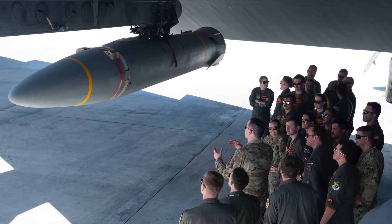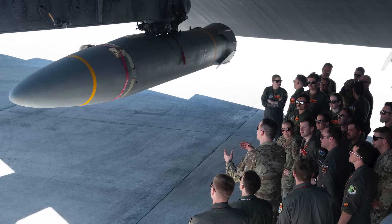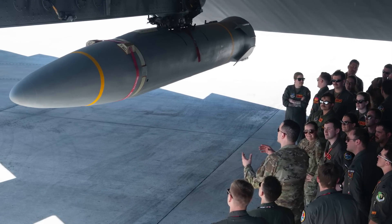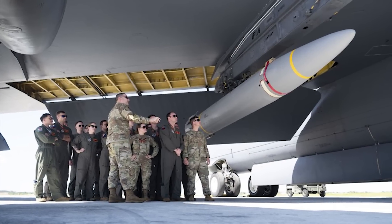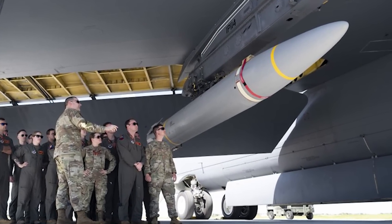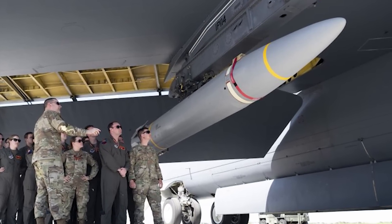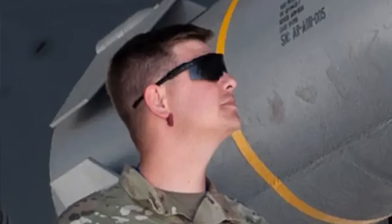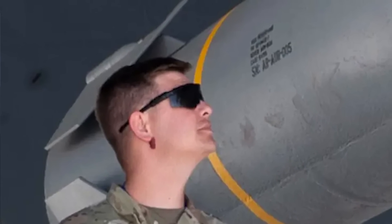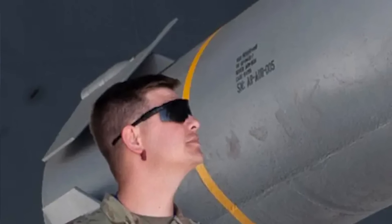Last week, pictures surfaced online of a live AGM-183 Arrow, or air-launched rapid response weapon, a hypersonic missile affixed to a B-52H at Anderson Air Force Base in Guam. Now, this was indeed a live weapon, as denoted by the yellow bands around the missile's fuselage. And according to the Air Force, the weapon was in Guam for standard hypersonic weapon familiarization training — but that doesn't make a great deal of sense.